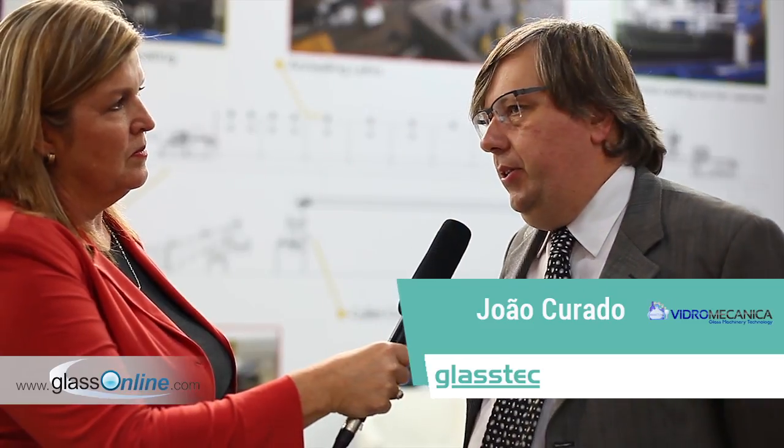We're here at Glastech in Dusseldorf. I'm with Mr. Curado from Vidromechanica. He's going to tell us a little about their company and what they have on display here at Glastech. Welcome. We are here for many years now, and like before, we are showing the whole production of our company, Vidromechanica.